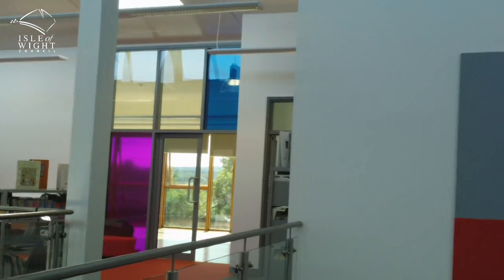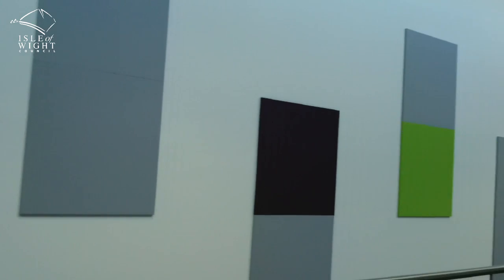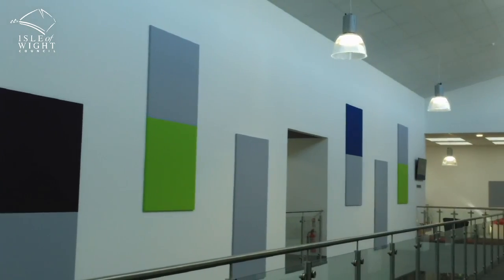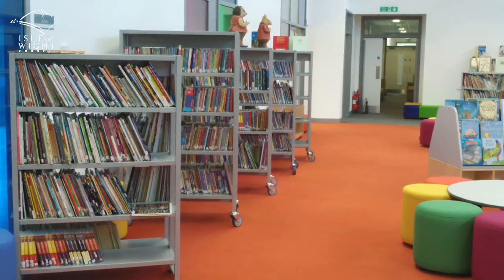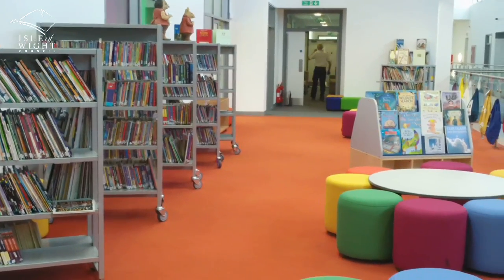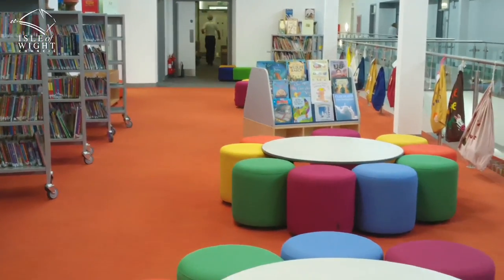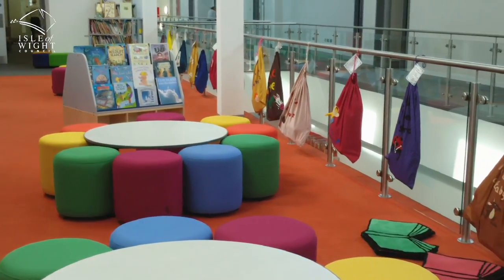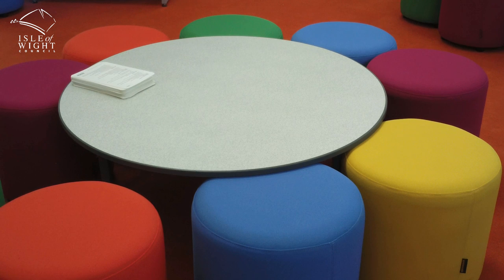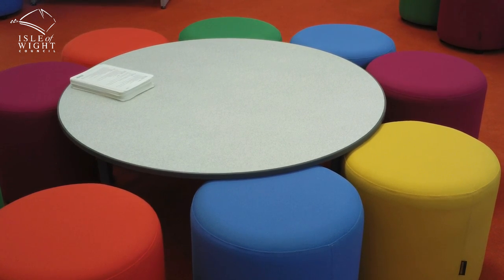The LRC design and the visualisation of that space was about how we could combine a library research area with internet access. You now see a space which uses the atrium and the light, but also allows learners to access the internet and access reading material. We're hoping that's going to be another space that will inspire the children as learners and also offer a resource to the community as another learning space after hours.